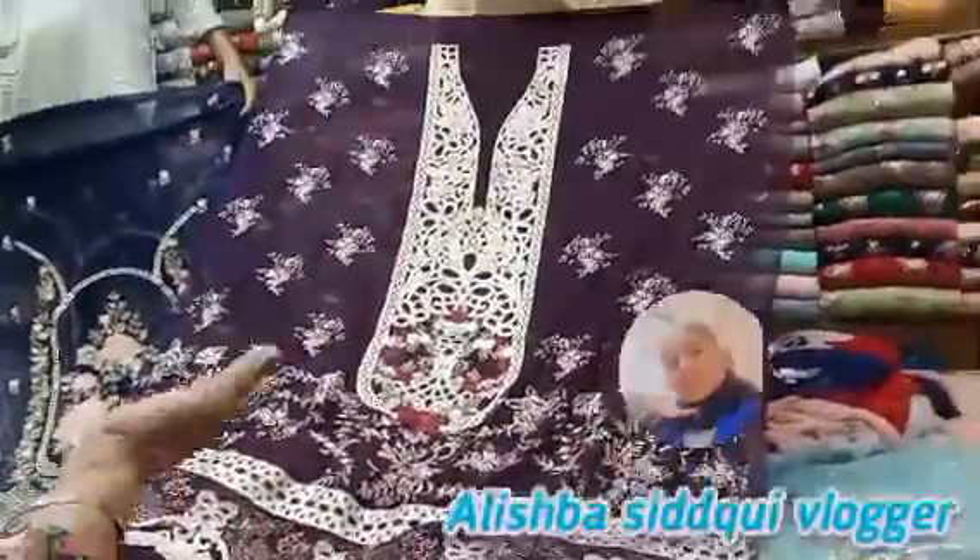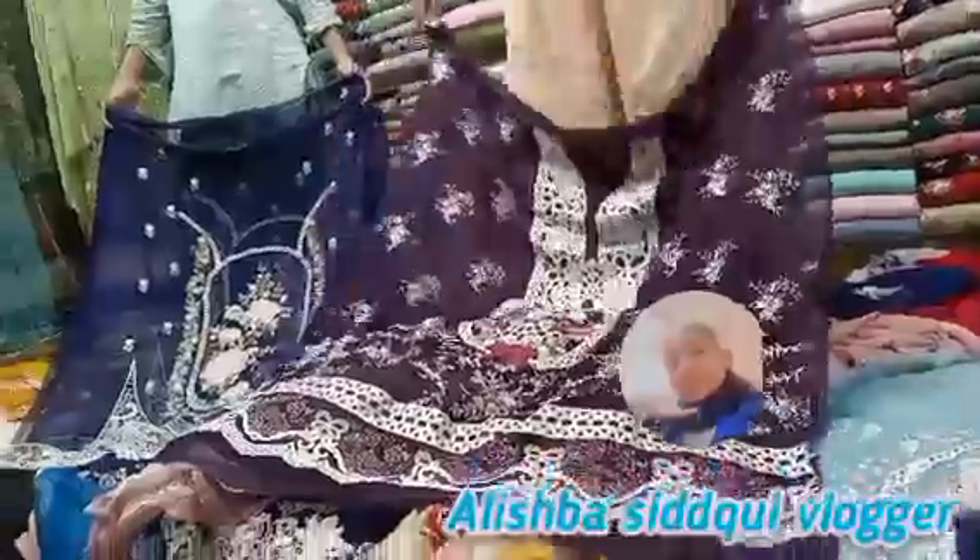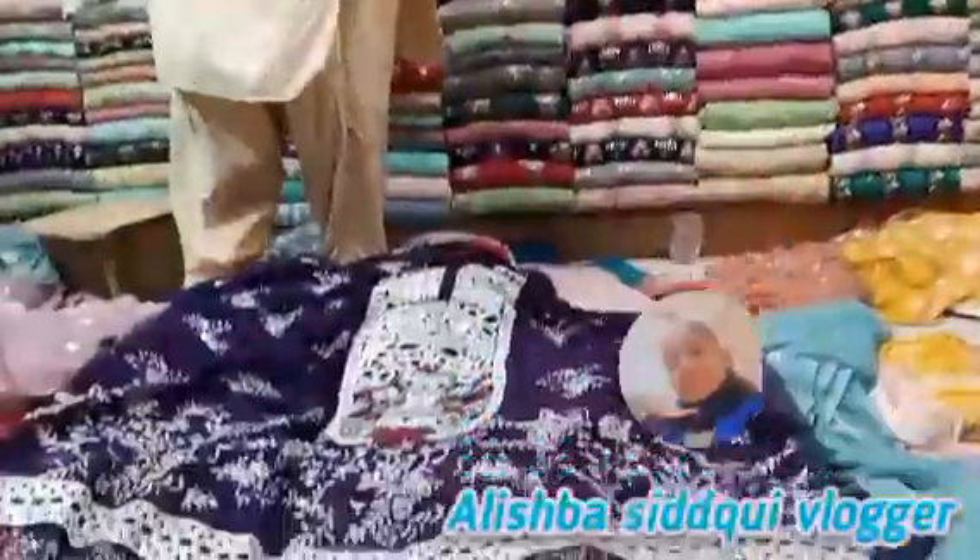Hi guys, welcome back to my channel. My vlog is a visit to RJ mall, and I will show you some beautiful dresses today. Before that, please subscribe, share and comment.